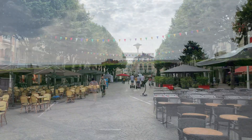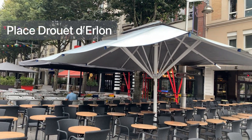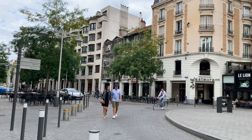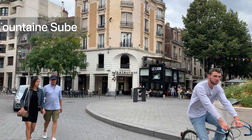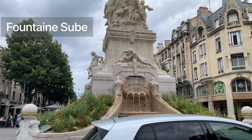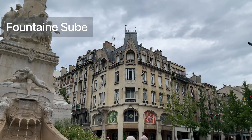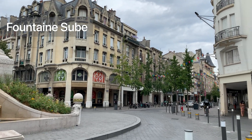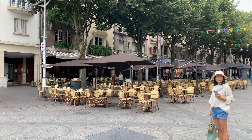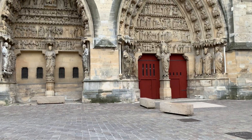Now we visit the city of Reims. We arrive at Place Drouet d'Erlon, which is the main street where you can find all the restaurants and bars. There is underground parking available, which is not too expensive. We also pass by the Fontaine Subé, very close to those restaurants, bars, and hotels in the center. You can also stay in an Airbnb — both options work well. Cafes are open in the morning and are great for breakfast or lunch.